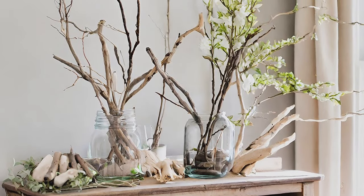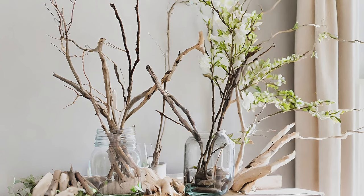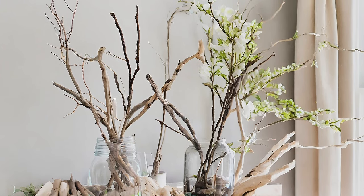Natural Elements. Bring the outdoors in with natural elements like branches, twigs, or driftwood for a rustic yet fresh vibe.